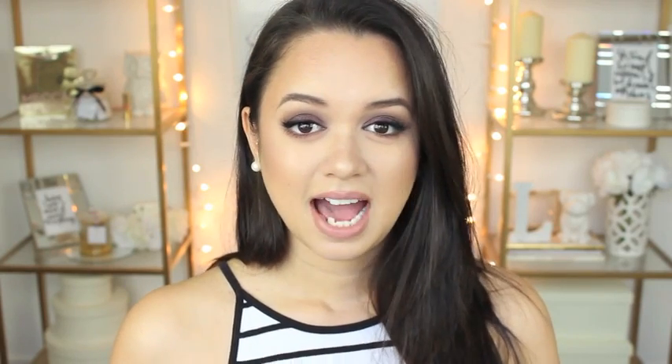Once I've let that sit on my eye for a bit and I think it has loosened up the mascara and whatever other eye products I have on, I then begin to pull the cotton pad outwards rather than down. When you're doing your skincare and applying moisturizers, you should try and pull out and up because pulling down really does bring down the skin. I love this stuff — it's really good.